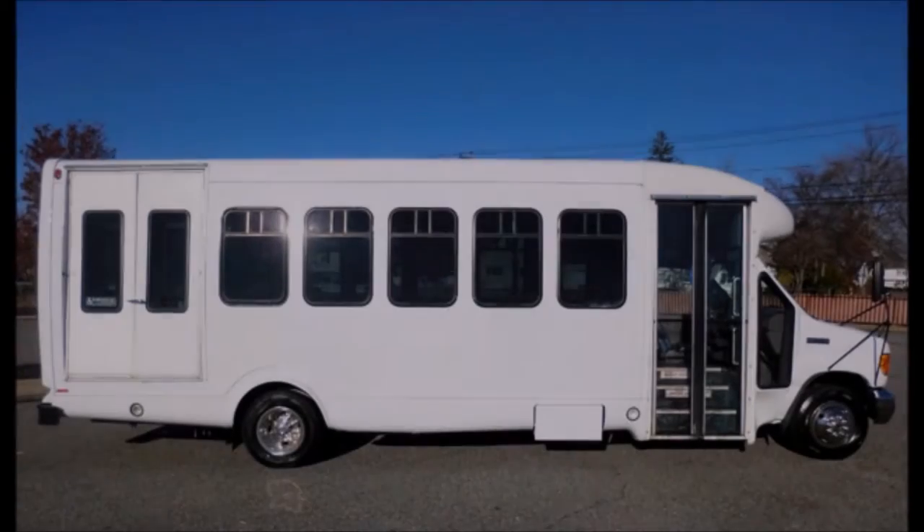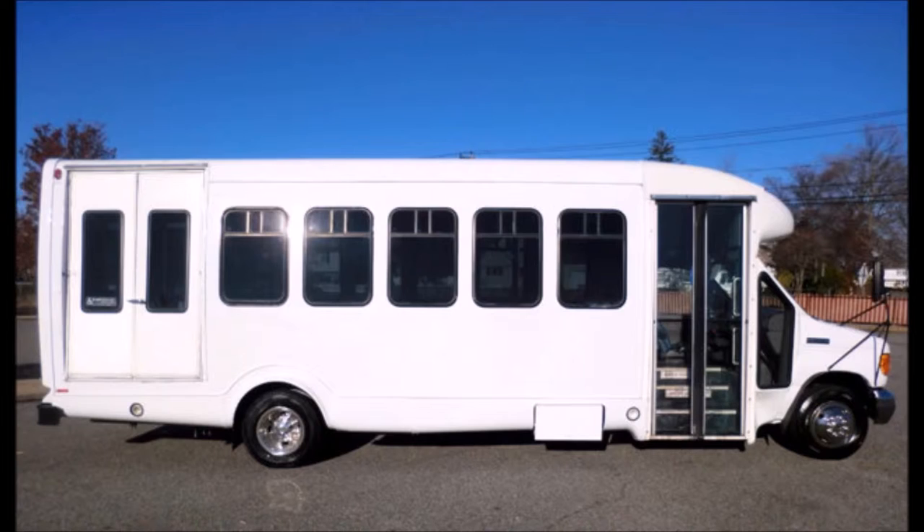Ideal for adult transportation, senior transport, retirement homes, adult daycare, church, and shuttle business or school and team use.